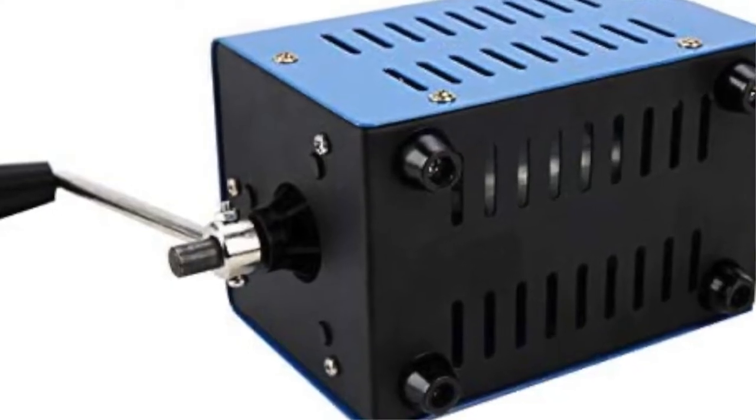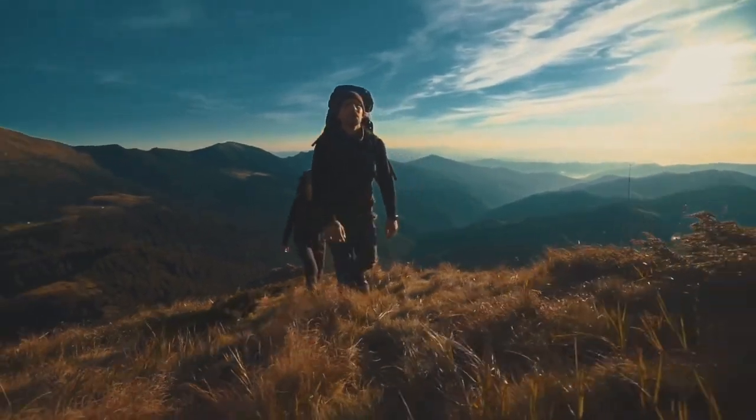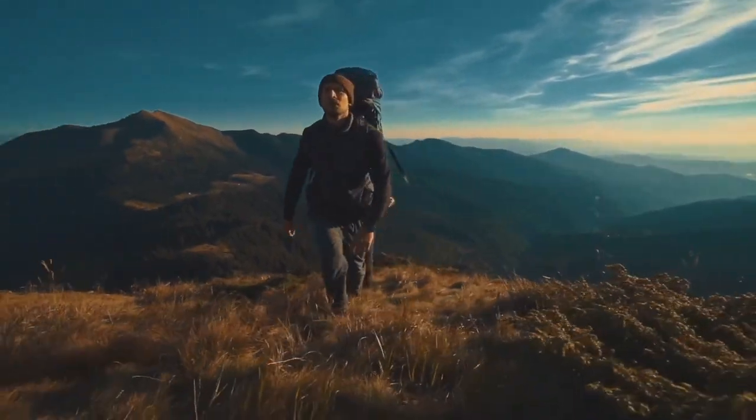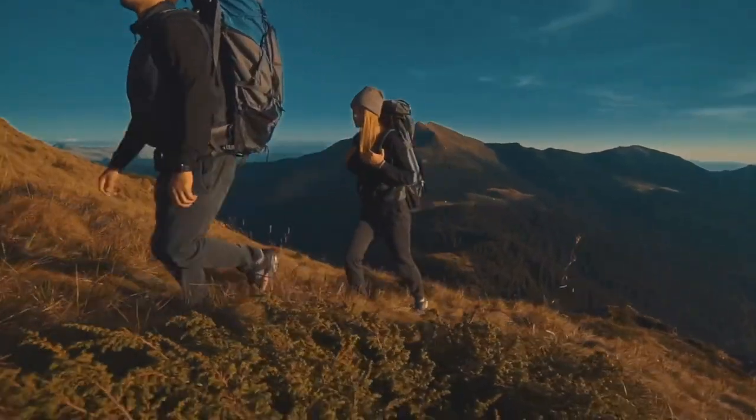Anyone who is looking for a reliable and durable portable generator should consider the Gitek Portable Generator Hand Crank Charger Generator. This generator is perfect for camping trips, emergencies, or power outages.